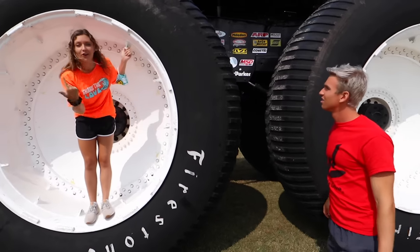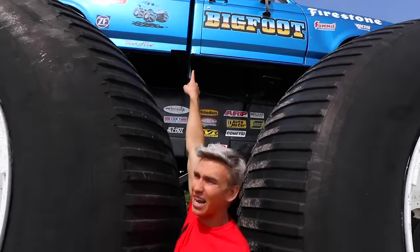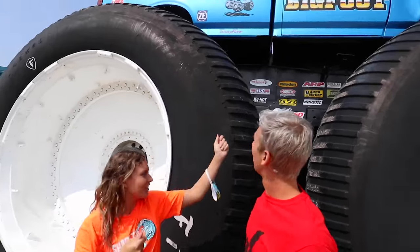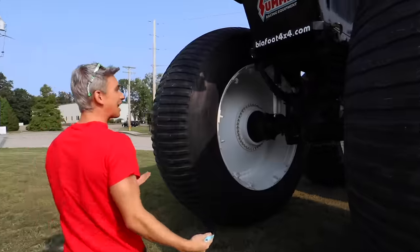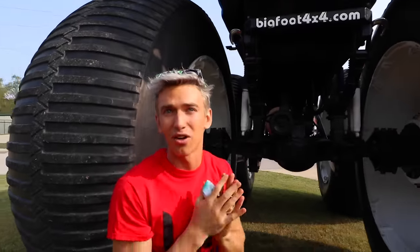Imagine this being your car every single day. Somehow we got to get from down here up to there to open that handle. I have no idea how this is possible — we need a ladder, not a broom, Grace. So I think we got to go around back to climb this thing. To get into this thing, you climb underneath all this up. I don't know how it's going to work, but let's go do it.